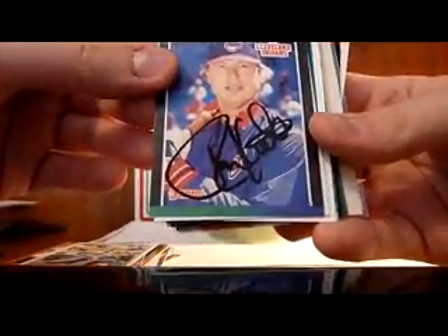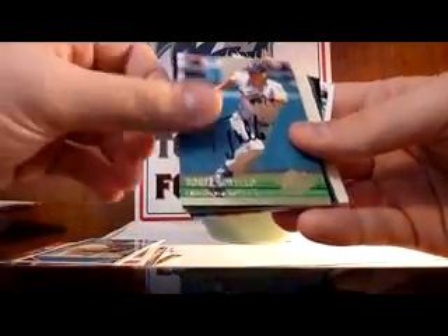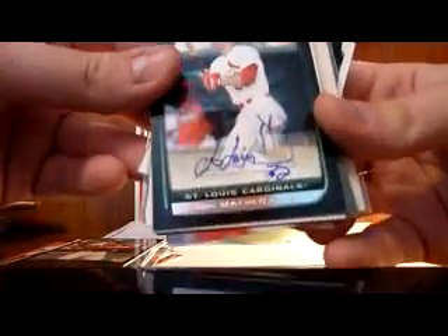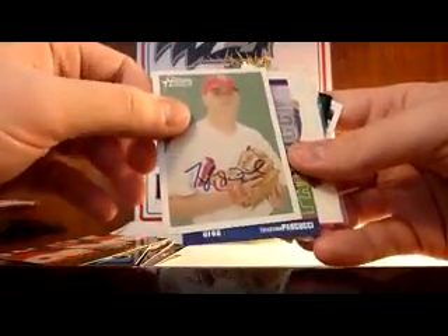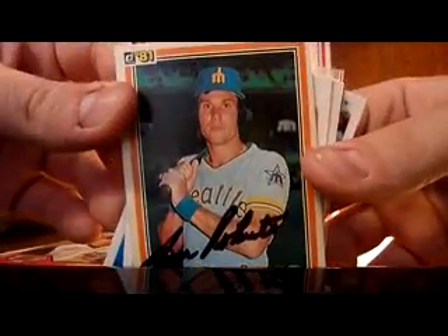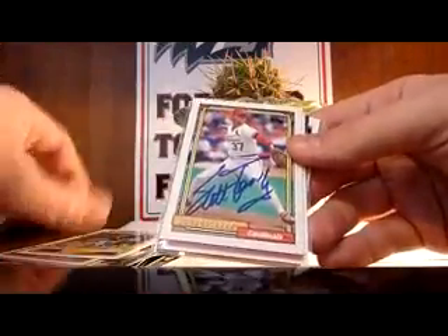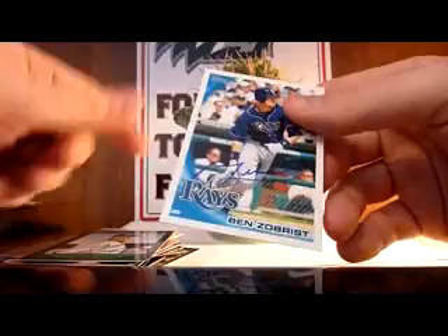Continuing the list: Steve Kemp, Ron Kittle, Brian Lawrence, Chuck Lofgren, Tori Lovolo, Val Majewski, Joe Mather, Travis Metcalf, Adam Miller, Dan Murray, Tyler Norrick, Valentino Pascucci, Mike Ribello, John Riedling, Leon Roberts — love that hair on that guy — Dave Rode, Brian Stavisky, Scott Terry, Ron Valone, Antoine Williamson, Chase Wright, and finally Ben Zobrist.